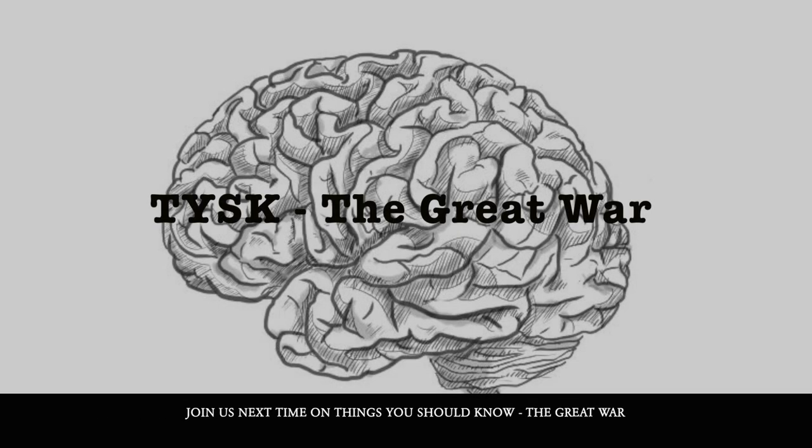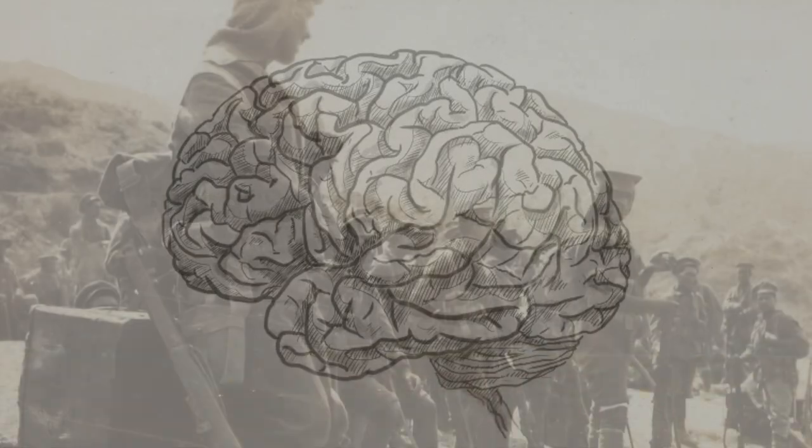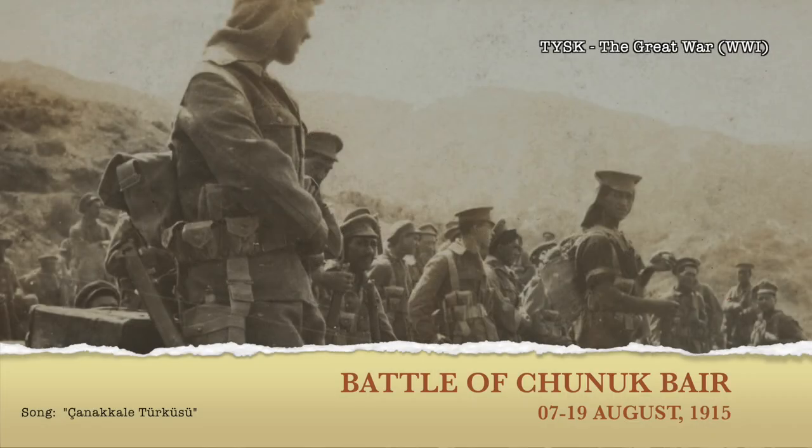Join us again next time on Things You Should Know: The Great War. Thanks for listening.